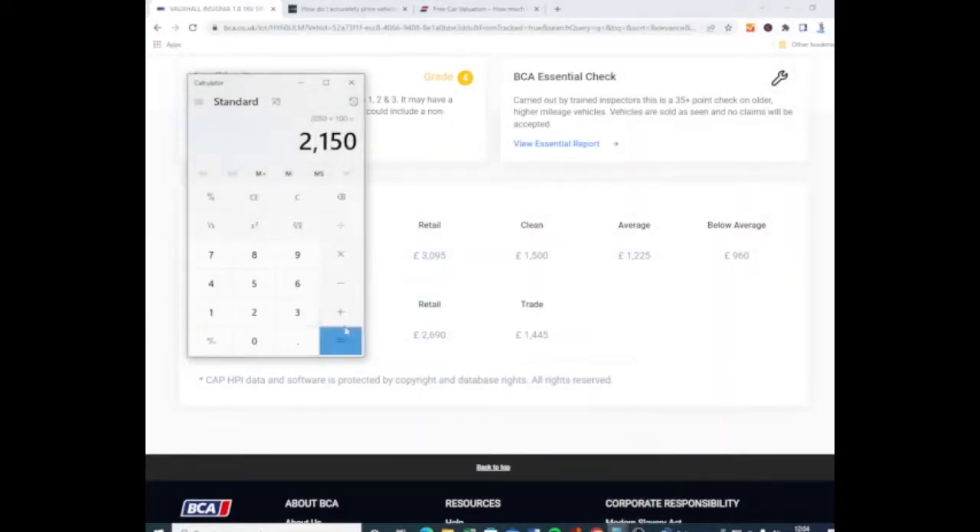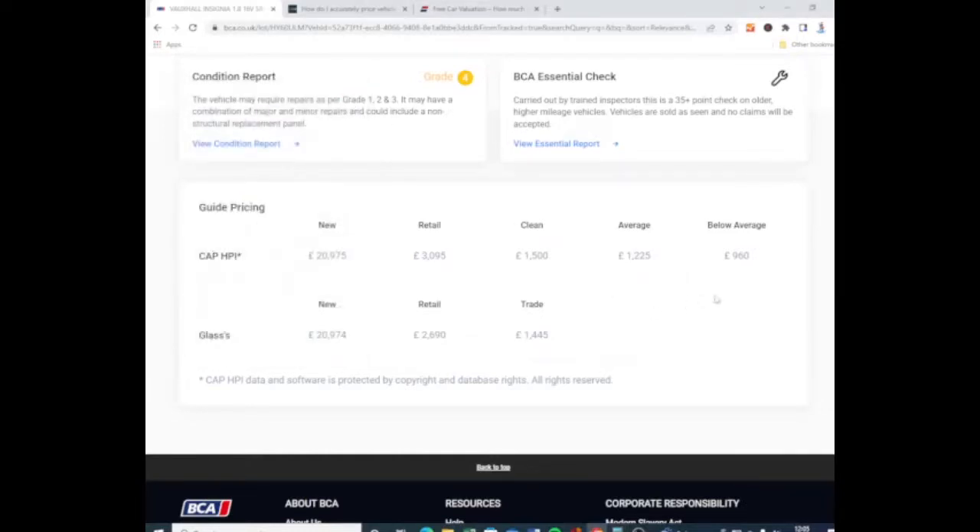Let's say £2,400 retail. £2,400 minus £2,150 - you would be looking at £250 profit on that car. It's just really not worth it. I would want to buy that car at about £800.